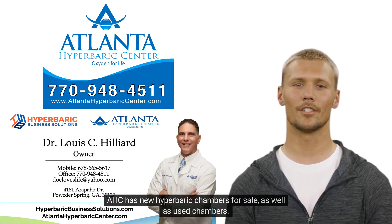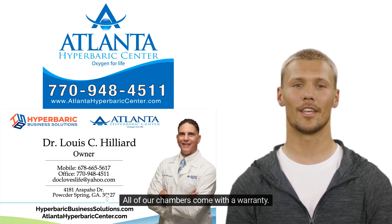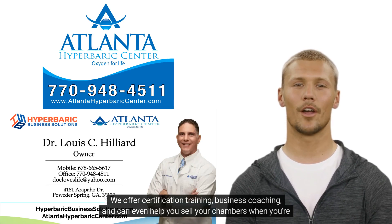AHC has new Hyperbaric Chambers for sale, as well as used chambers. All of our chambers come with a warranty. Our service is unmatched by no other. We offer certification training, business coaching, and can even help you sell your chambers when you're finished.